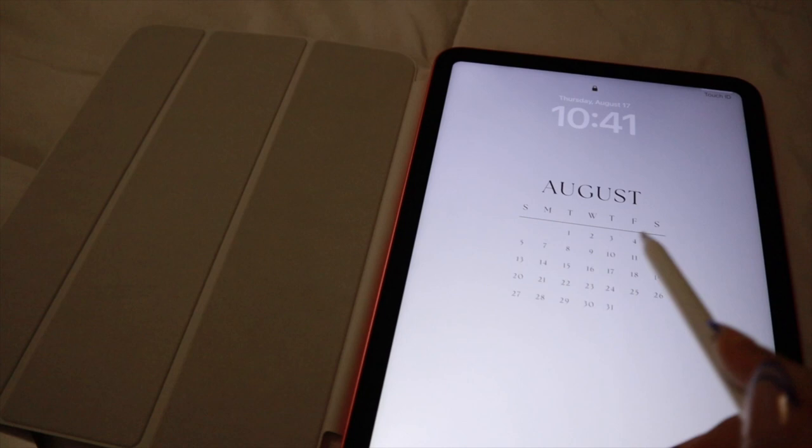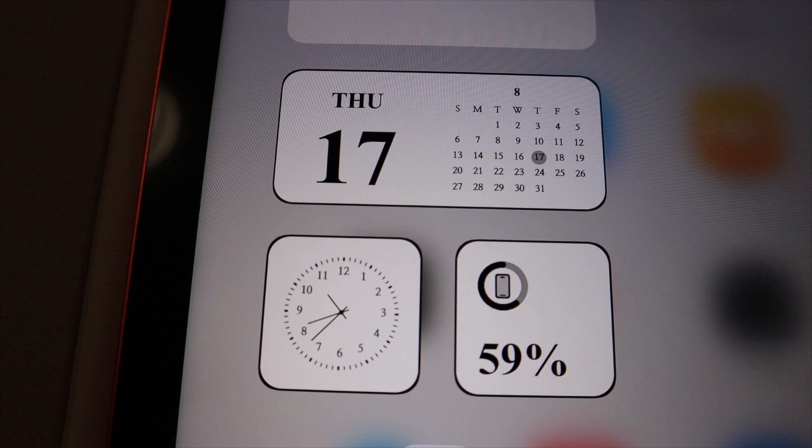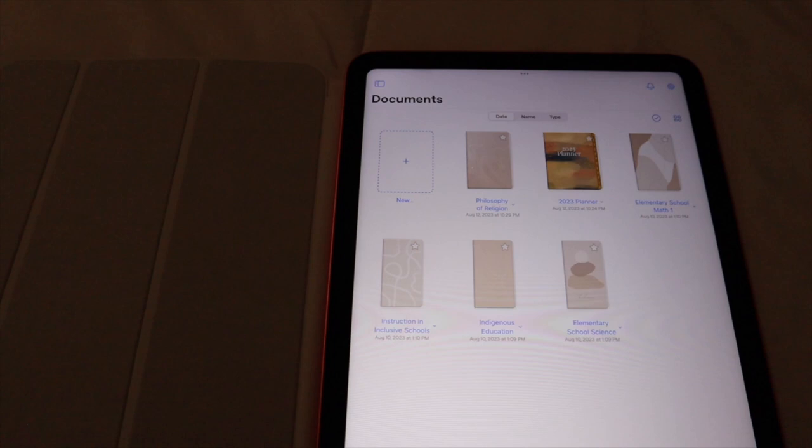I just wanted to show you how I set up my iPad for back to school. This is my wallpaper — I love doing it, I find it so aesthetic. These are the widgets I put: 'God's plan is worth the wait' — I find that super cute. I also have a widget showing my camera and battery charge, plus a 'new era of me' widget. I also made the apps in the bigger form.